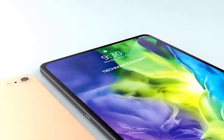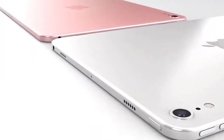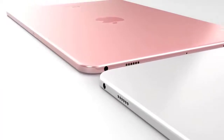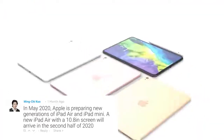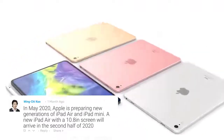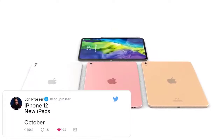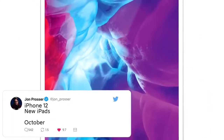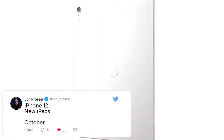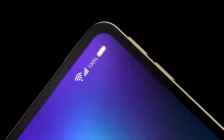Rumors and leaks point to the iPad Air 2020, or iPad Air 4, having a lot in common with the more modern iPad Pros — much like how the iPad Air 3 was based on the 10.5-inch iPad Pro. These updates appear to push the iPad Air as Apple's mid-range tablet: pricier and more fully featured than the regular iPad, but without all of the bells and whistles of the iPad Pro.